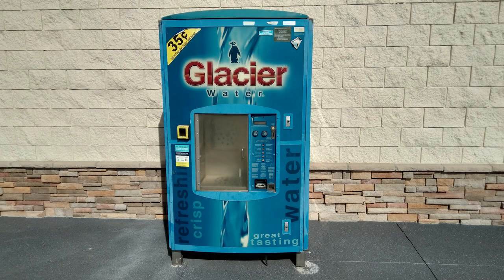Walmart, Dollar General, and most supermarkets have water vending machines — just Google local water vending machines. These have reverse osmosis filtration which removes over 95 percent of all minerals and solids. No minerals also means about 70 percent less soap and shampoo requirements, much better tasting beverages, smoother skin, and super soft hair.